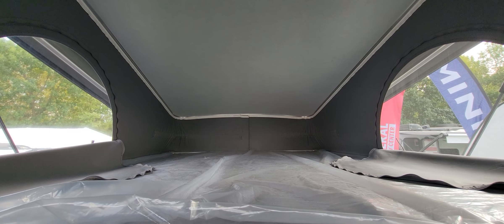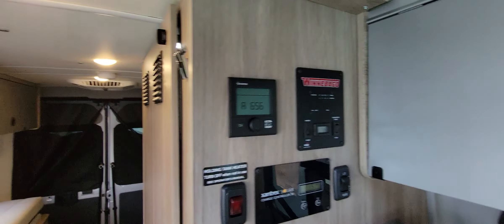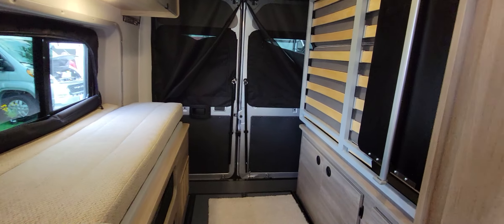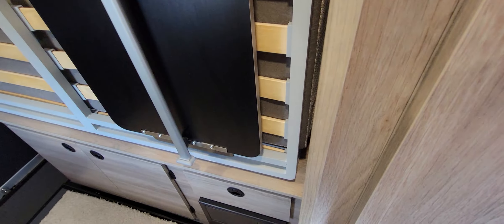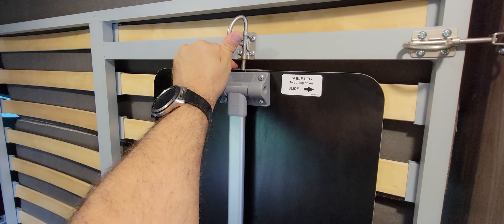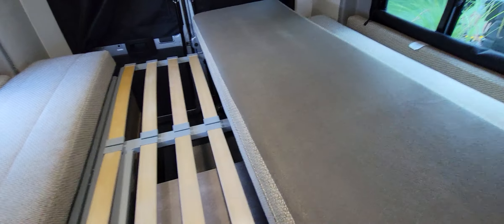This one is pretty cool because it has a pop-top — and up here you can sleep two more adults. It's spacious, comfortable, and longer than 6'5", which makes it really cool. All your control units are here. There's also a little area for your gear.